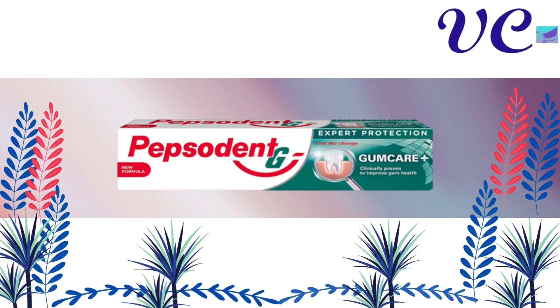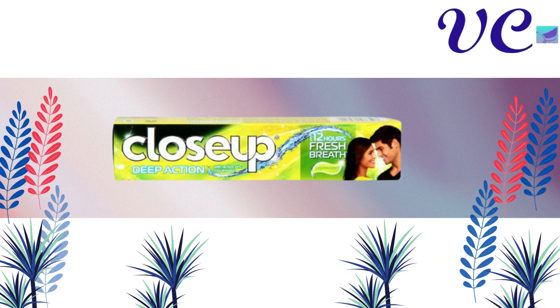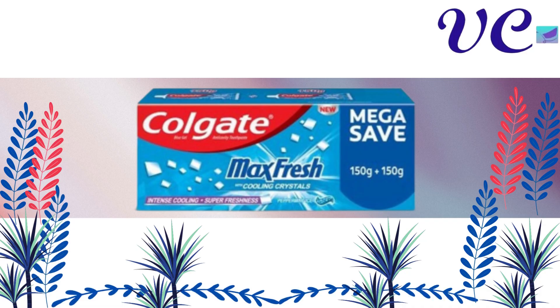Number 14 Himalaya Stain Removal Toothpaste. Number 13 Pepsodent Expert Protection Gum Care Plus Toothpaste. Number 12 Close-Up Deep Action Lemon and Mint Toothpaste. Number 11 Sensodyne Fresh Mint Toothpaste. Number 10 Lovera Yush Cardamom Toothpaste.